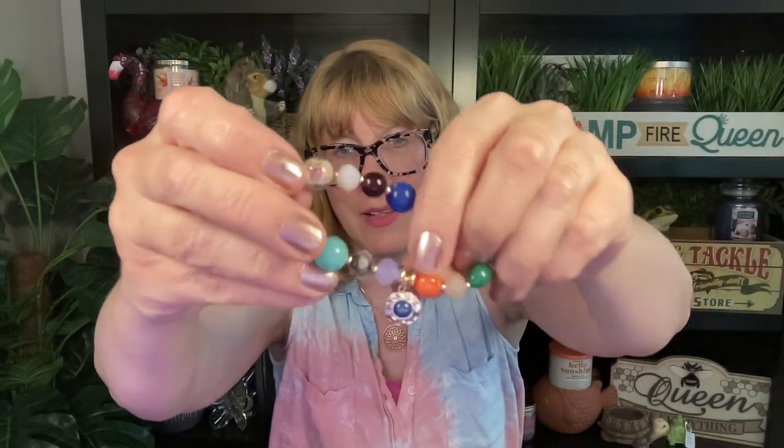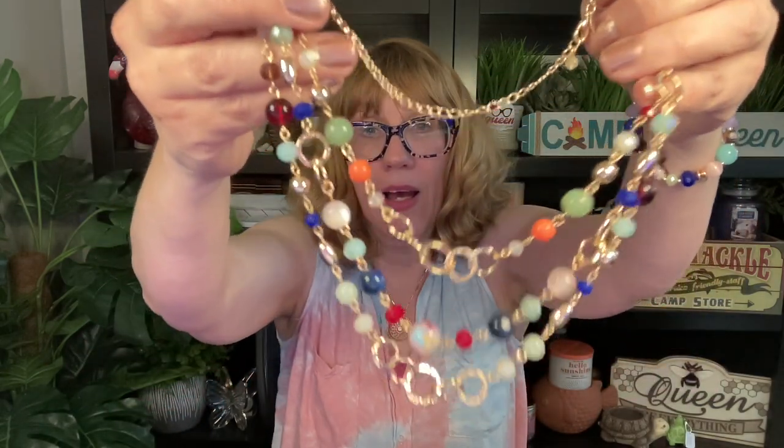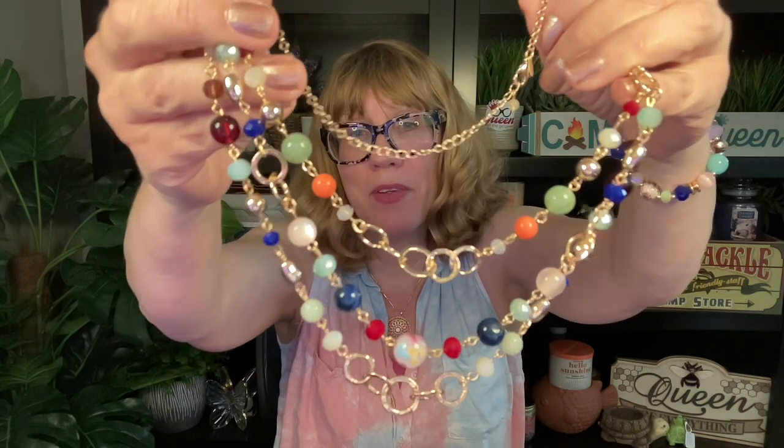This is the bracelet to the set — look how pretty, it has a little medallion. This is really pretty for summer. And this is the necklace to that set — it's so beautiful. I love this so much. I'm going to be talking a lot more about this summer jewelry. It's kind of a shabby chic look and I love it.